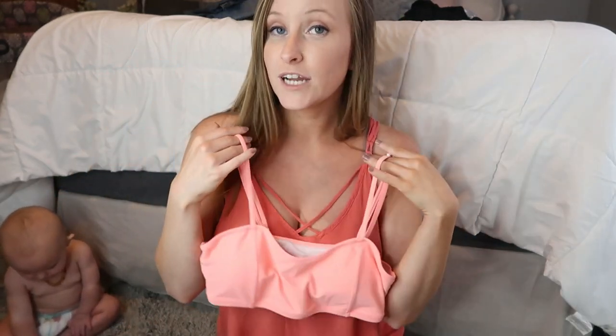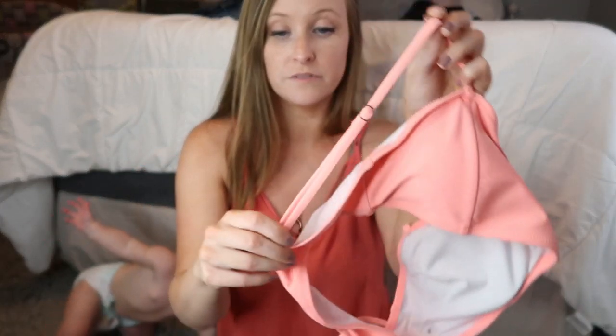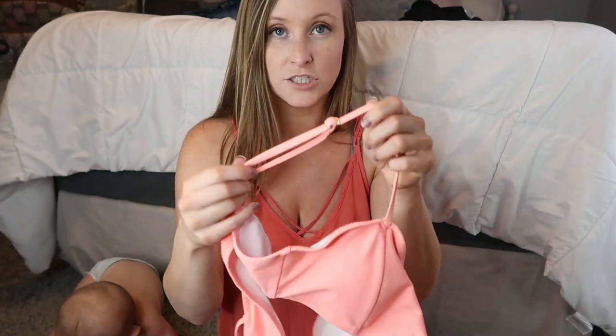The first swimsuit I'll share — I've actually already worn this one. In the haul I did a couple of weeks ago, this swimsuit was the same exact colors except the bottoms were high-waisted and the top had skirting on it. This one is a straight-across neckline with no V, which I really like because I didn't feel like I was going to pop out. It's a light neon pink color with no ties or clips — just a slip-on, slip-off style. The straps are adjustable but they don't come off.